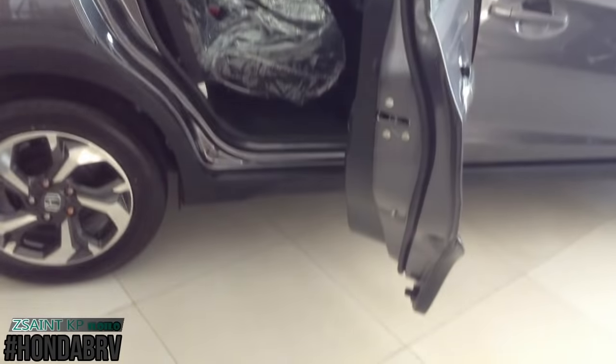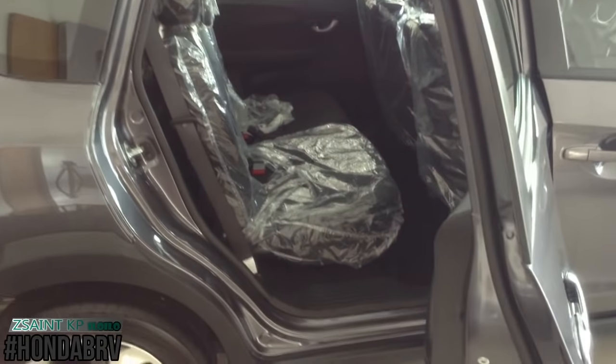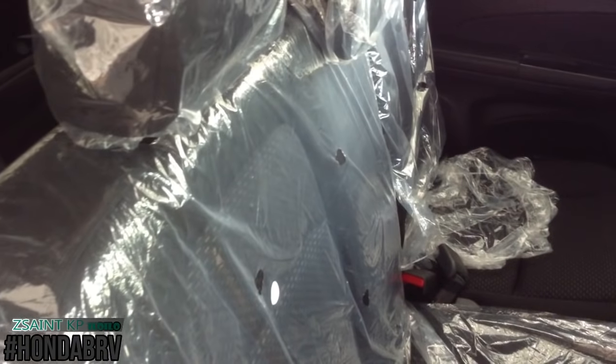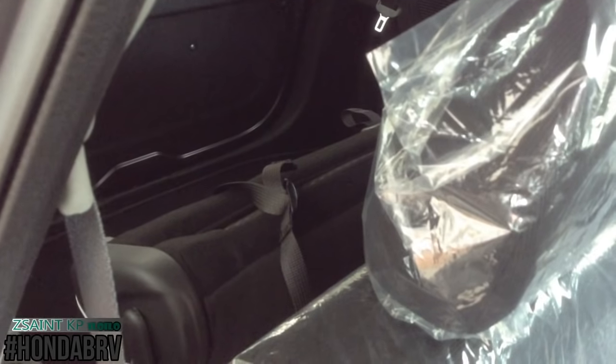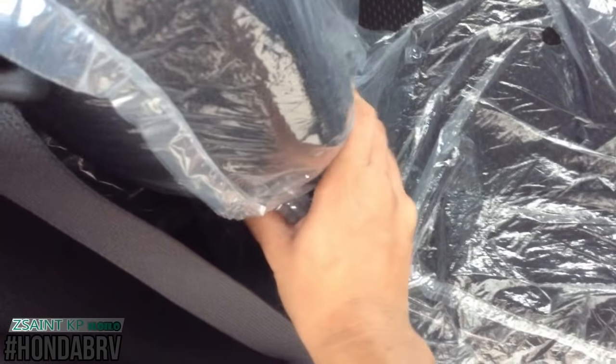The doors open quite wide at an almost 90-degree angle, which provides easy entrance and exit. The middle row seats fold down or tumble up in a 60-40 split, while on the last row they fold down in a 50-50 split. You have adjustable headrests in all three rows of seats.